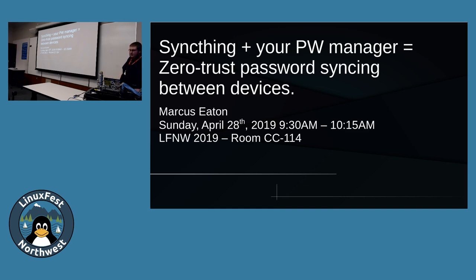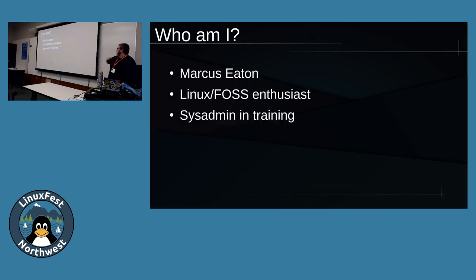Looks like we'll go ahead and get started here. This talk is about SyncThing and your password manager. My name is Marcus. I am an enthusiast of free and open source software and Linux. I'm kind of a sysadmin in training, hoping to have a career path in that direction in the next year or two. I've primarily worked as a systems analyst and in the data center for City of Seattle, as well as for a network security company in Seattle.